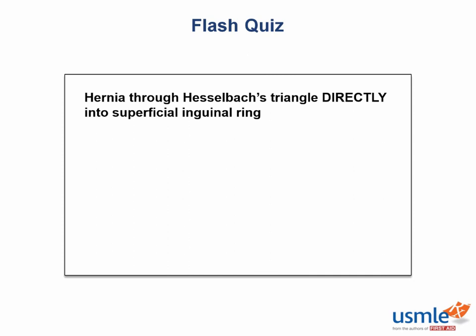Thanks for sitting through Anatomy with Arjun. Hopefully you got something out of the animation overload that is this video, because GI anatomy, while tricky, is very high yield. If you liked what you saw, give this video a thumbs up or write a comment to let me know what you'd like to see in next year's edition. Until then, Arjun Iyer, signing out.